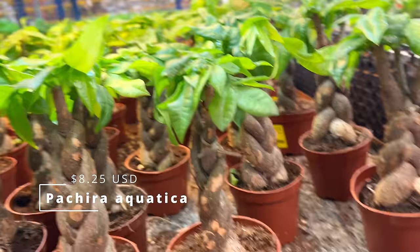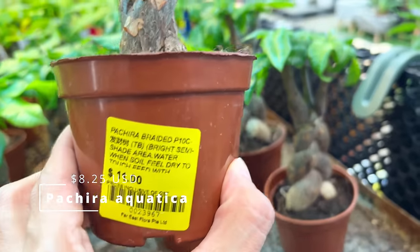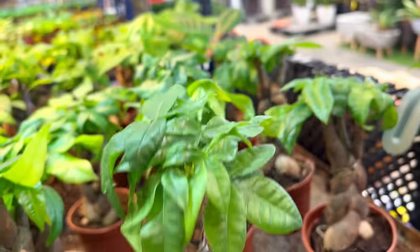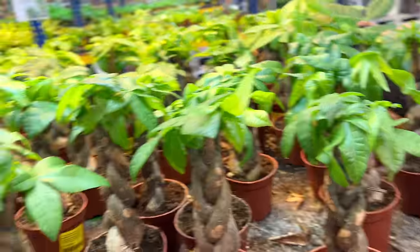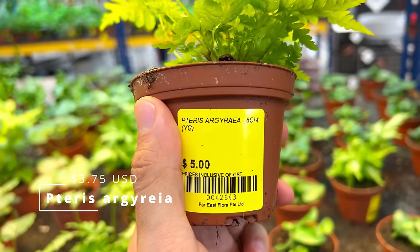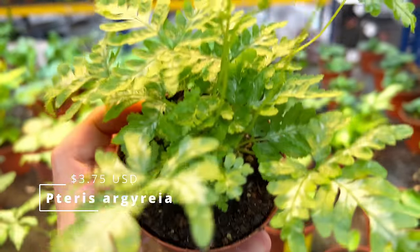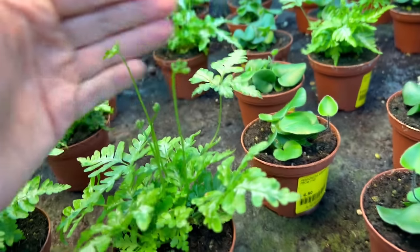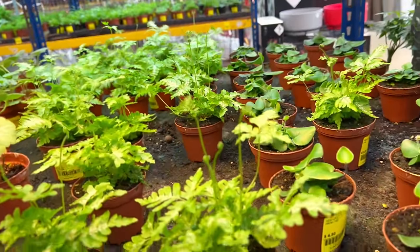Pachira aquatica — these are braided. I believe the Chinese like this kind of braiding and also find that these plants bring fortune to the family. This is an interesting fern — it's a Paris Argyrhea, $5. It's still a baby, very variegated. These guys tend to shoot up fronds that become longer and longer — they become kind of like runners.